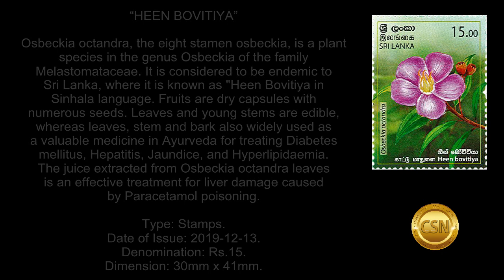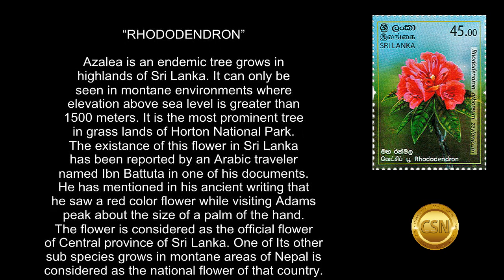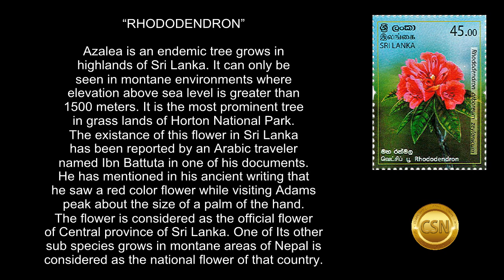Rhododendron Azalea is an endemic tree that grows in the highlands of Sri Lanka. It can only be seen in montane environments where the elevation above sea level is greater than 1,500 meters. It is the most prominent tree in the grasslands of Horton Plains National Park. The existence of this flower in Sri Lanka has been reported by an Arabic traveler named Ibn Battuta in one of his documents.